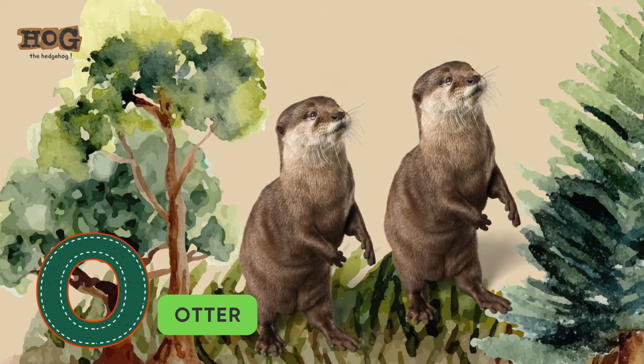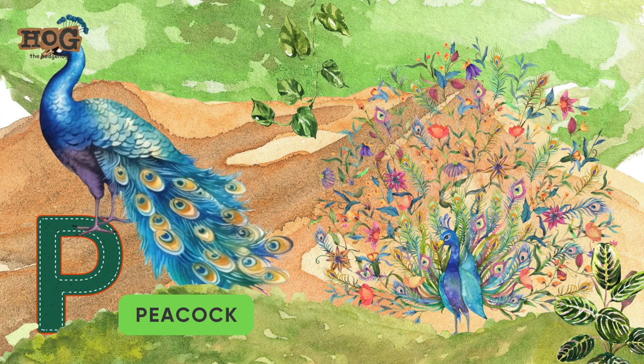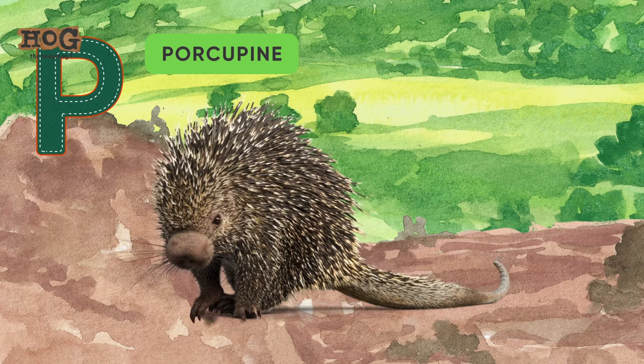O is for owl and otter. P is for panther, peacock, parrot, python, and porcupine.